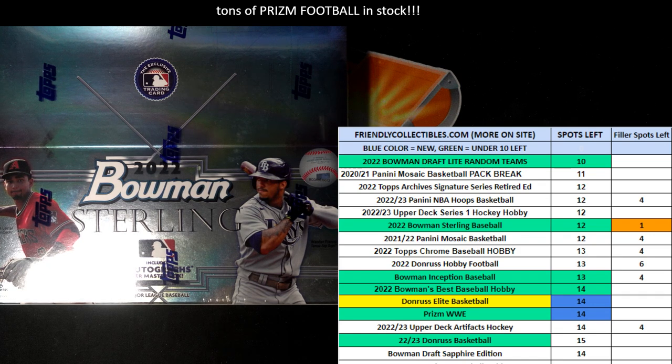Time for a filler race for 2022 Bowman Sterling Baseball Hobby Box 117. We got 30 seconds on our clock. We got four racers at the line, all stretched out, ready to go, full of Wheaties. Looking for the one winner in this — a first place winner. They'll get one spot, which will be two teams in Bowman Sterling.